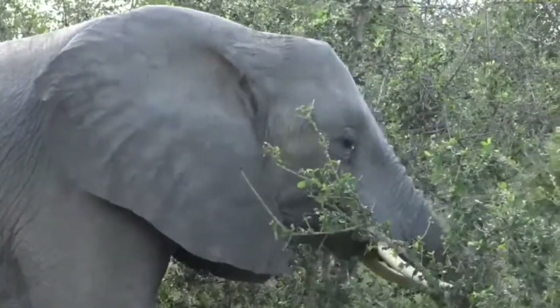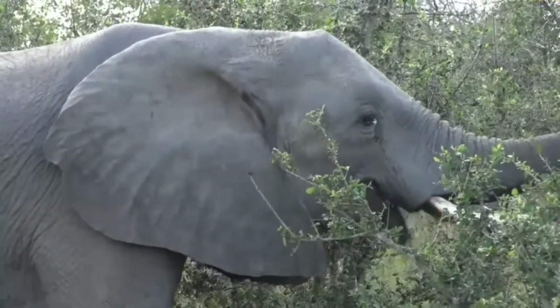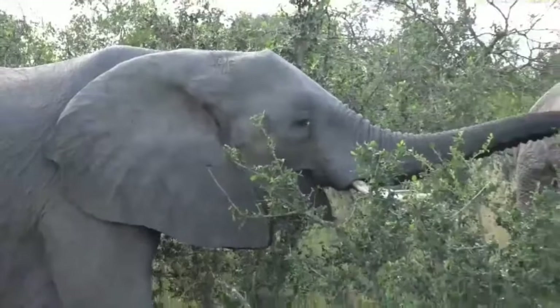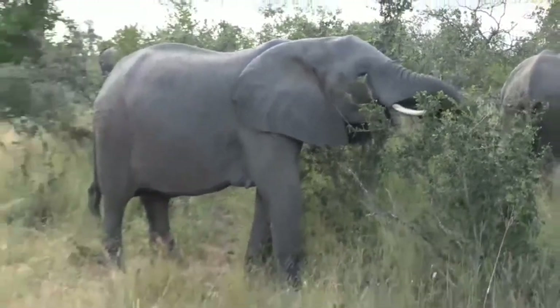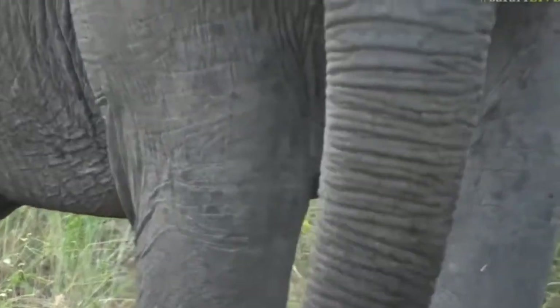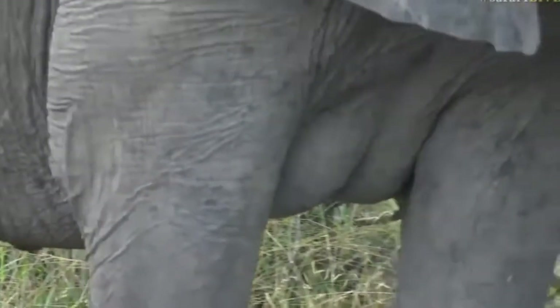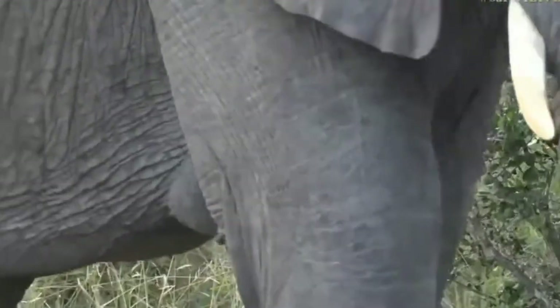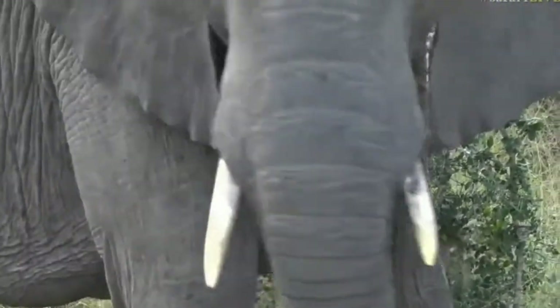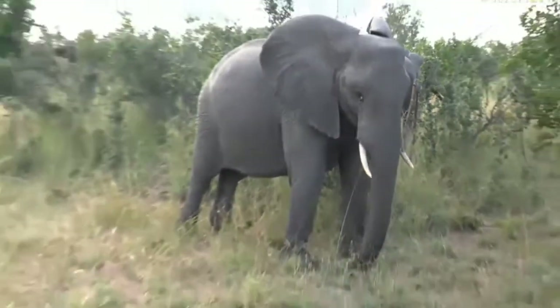And then if we look just down to the back of the front leg, you can actually see the mammary glands on the female too — especially if they have youngsters. They won't be that prominent if they don't have youngsters, but this is a female, a mother. She's coming very close to us. Good morning, beautiful female.